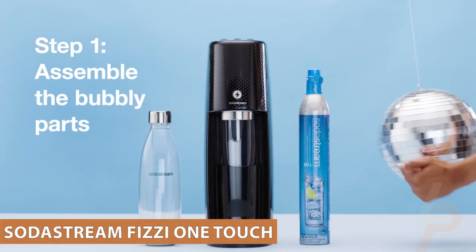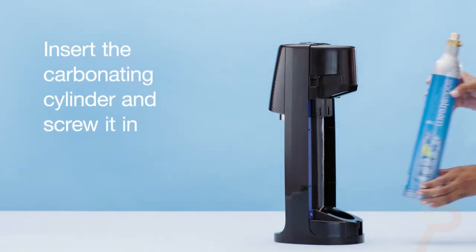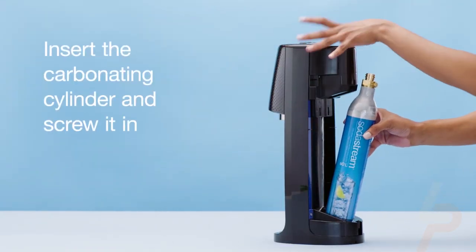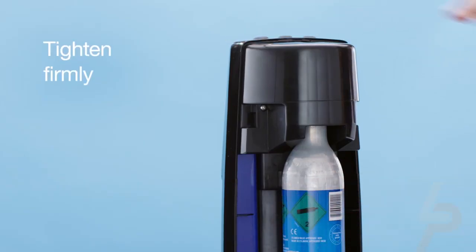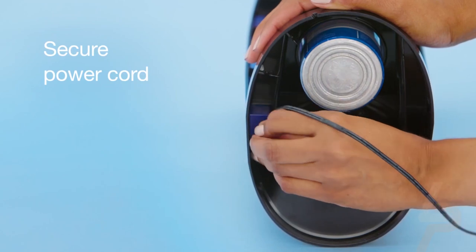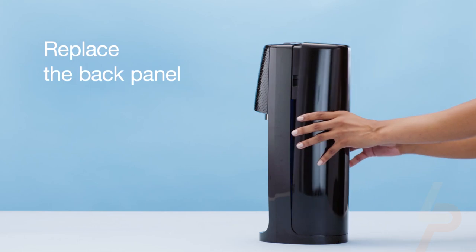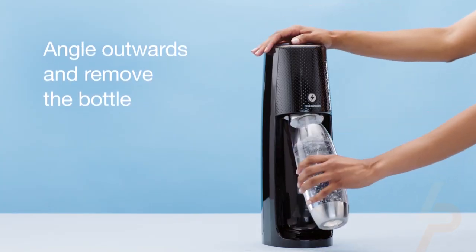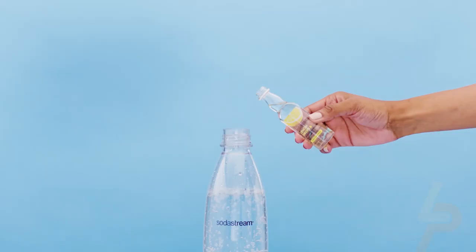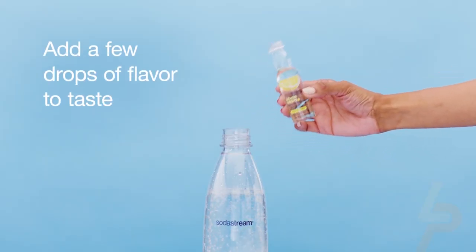SodaStream Fizzy One Touch. Simply choose how many bubbles you'd like and add some fun to your fizz with better-for-you flavors. Not only will your taste buds thank you, but you'll also be doing your part to reduce single-use plastic bottles. SodaStream has helped reduce millions of single-use plastic bottles using tons of flavor, good-for-you fizz, and a whole lot of bubble love.